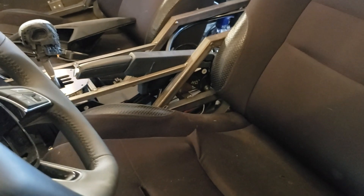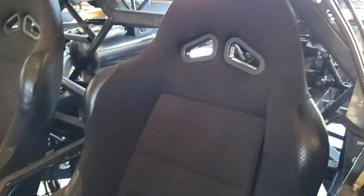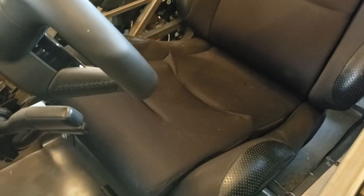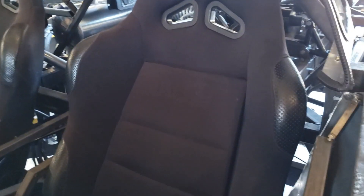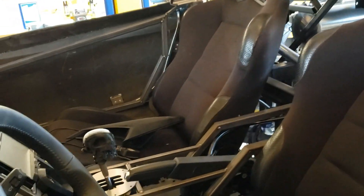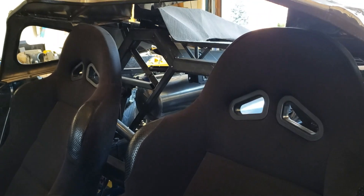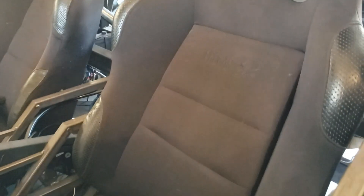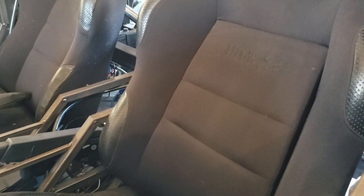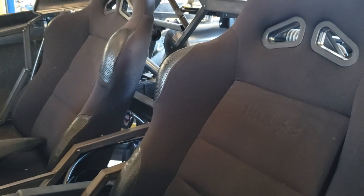That brings us to the seats. These are relatively inexpensive seats that I got, but they're pretty uncomfortable. I'm going to keep them but reupholster them — we're going to do the entire interior in leather with some carbon fiber accents. These seats should be pretty comfy after that. I'm not going to heat them or air-condition them, but there's always the option of doing that later down the road.